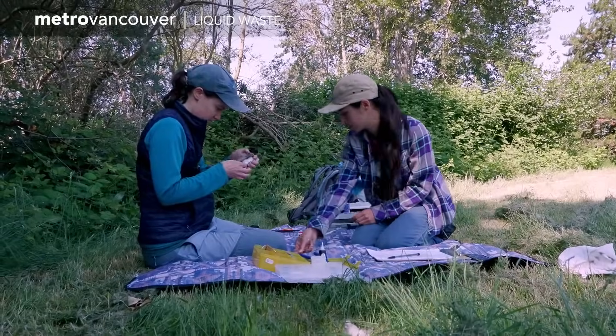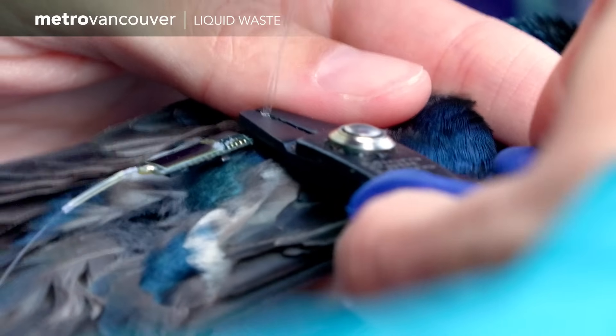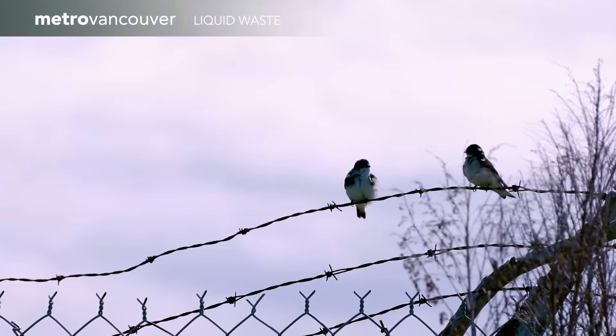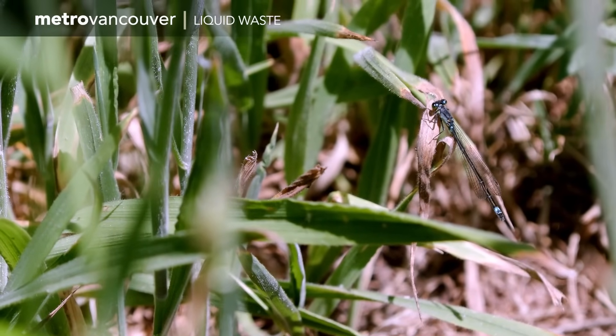The transmitters are very light and they have a solar charging panel on the back. It's important that we understand what insects are hatching from these ponds and what birds are feeding on those insects.